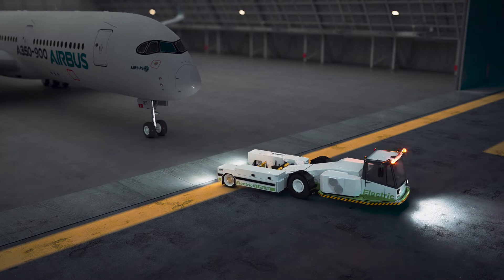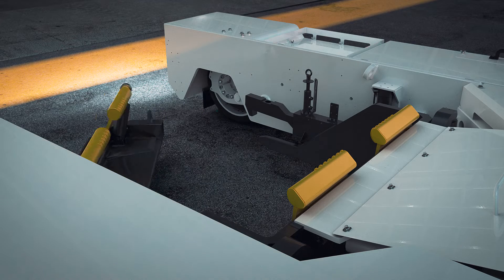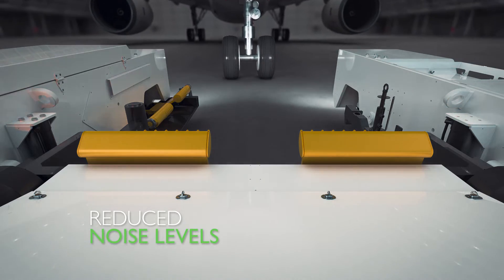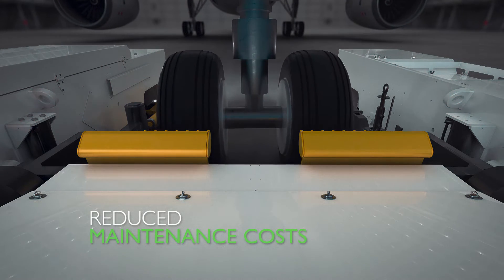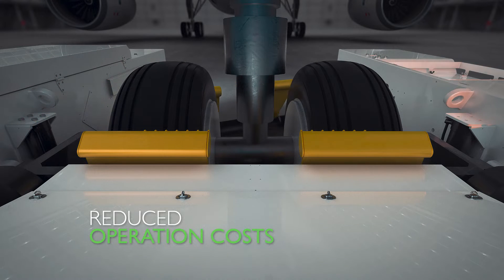Our range of tractors covers all operations and services required for apron and engineering use. The design capabilities and performance ensure tractive efforts and towing speeds equivalent to diesel-powered tractors, but without the CO2 and noise emissions.